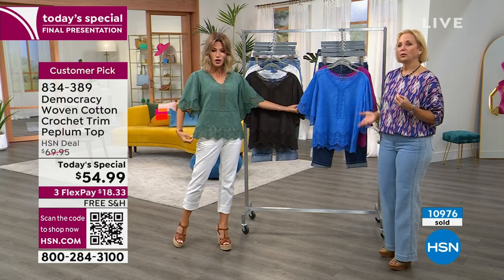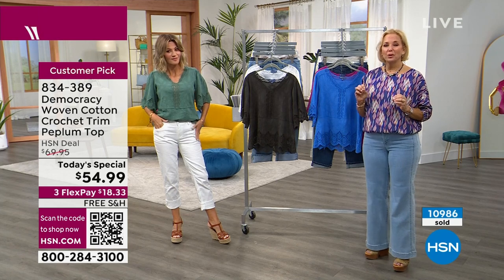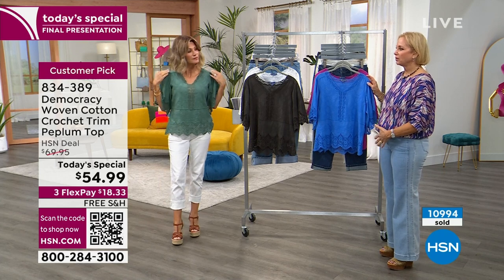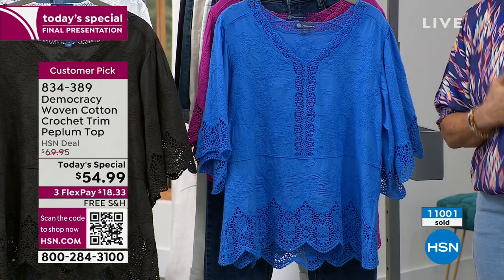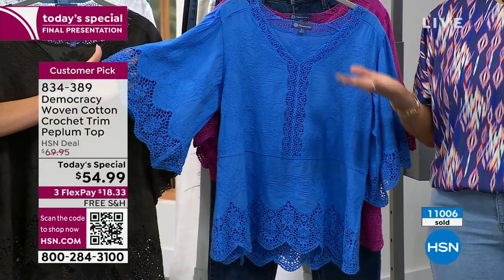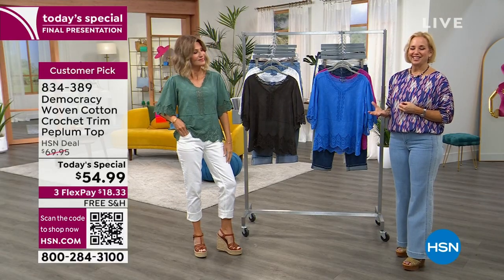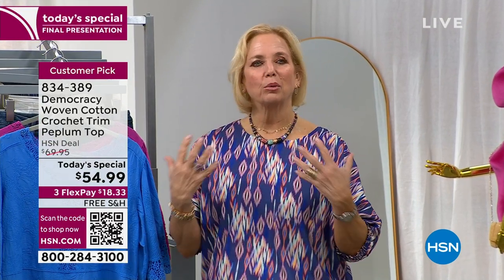A lot of you are accustomed to tunic length, but we're wearing higher rises right now, so we have to adjust the proportions of our tops. This is a 24-inch high-point shoulder — long enough to give you perfect coverage but evolved enough so you can experiment with the fun jeans and pants we'll show you later. That's what we do with Democracy. We are a brand for women who grew up with fashion and got busy with life, and we're trying to introduce you to really compelling, interesting trends that are relevant, new, affordable, and accessible.